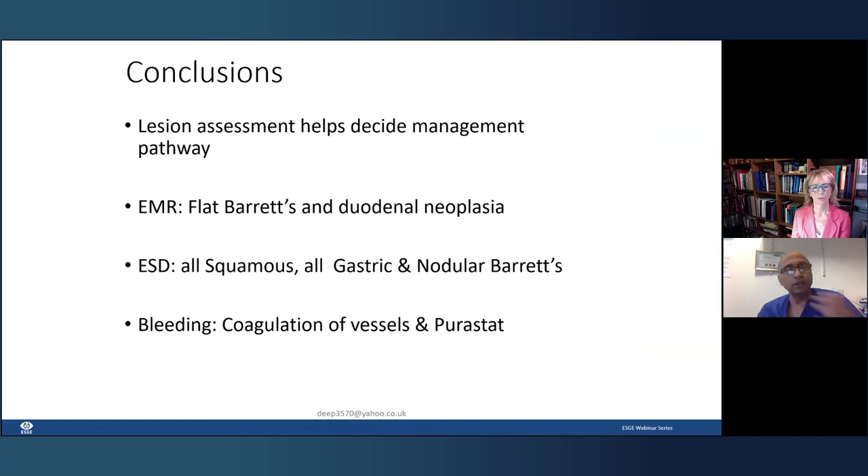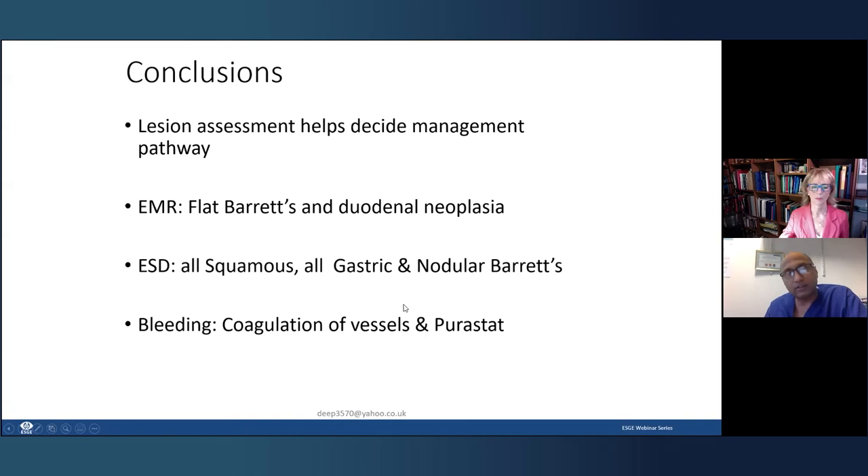In conclusion: lesion assessment helps decide the best management pathway — whether EMR, ESD, or surgery. For Barrett's flat lesion or duodenal adenomas, EMR is the treatment of choice. For squamous cancer, gastric cancer, or nodular lesion in Barrett's, ESD is the treatment of choice. Be very careful about bleeding — most vessels in the stomach can be coagulated, but in the duodenum and esophagus, do not coagulate vessels in the base. We use Purestat, which has substantially reduced our risk of delayed bleed.